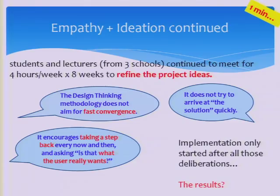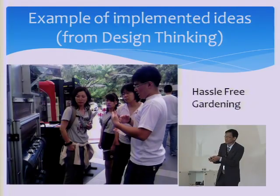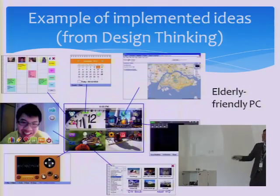We don't focus on the solution; we focus on getting the right problem first. After another eight weeks, we started implementing, and the project carried into the final year. This is the hazard-free gardening project — it's actually hydroponic, using water with nutrients to grow the plant, with no soil. There's a solar panel to generate the electricity required for the microcontroller and so on.